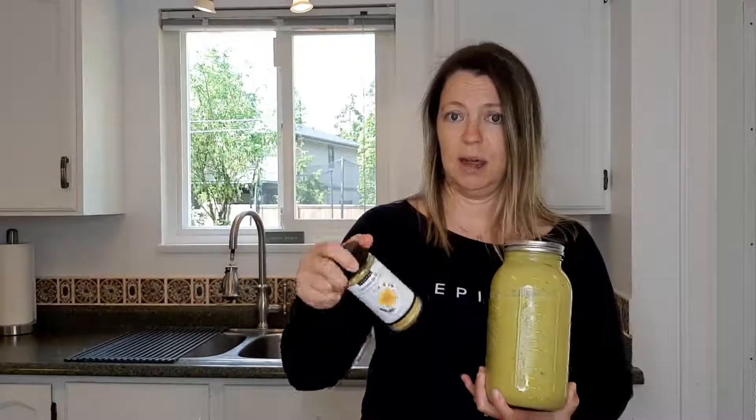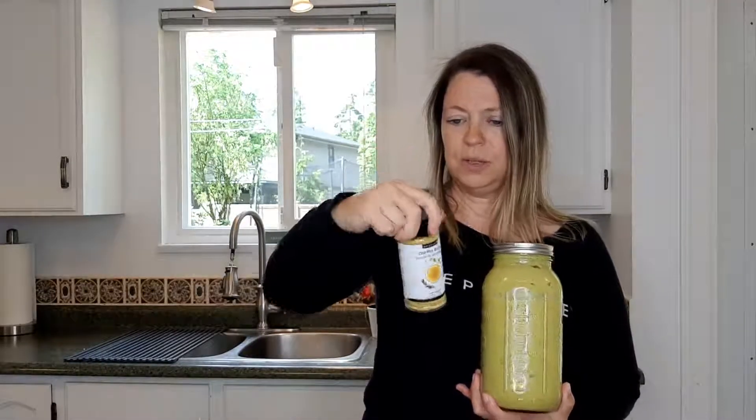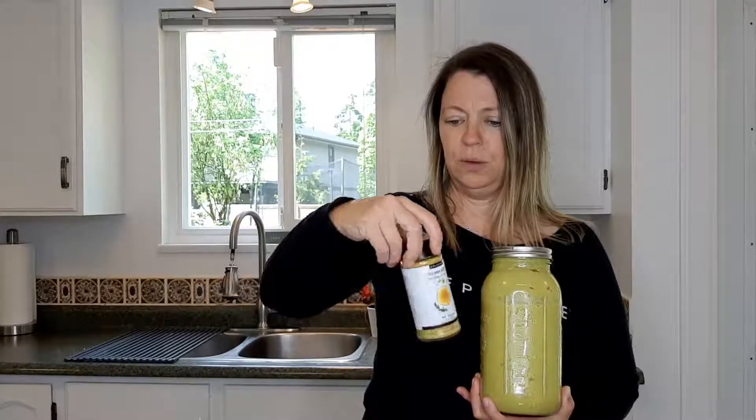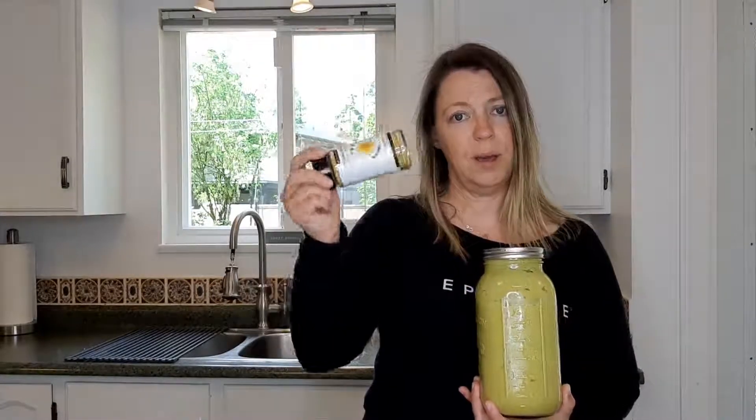The soup has coconut cream — not the kind you replace dairy milk with, but the kind that comes in a can, the full-fat one — as the cream base, and it has our chicken broth as well. The chicken broth has two grams of carbohydrates per one and a half teaspoons. To make the broth, you use one and a half teaspoons into a cup of boiling water, and I used four cups to make this, so you can do the math. It's relatively low but not zero carbs.